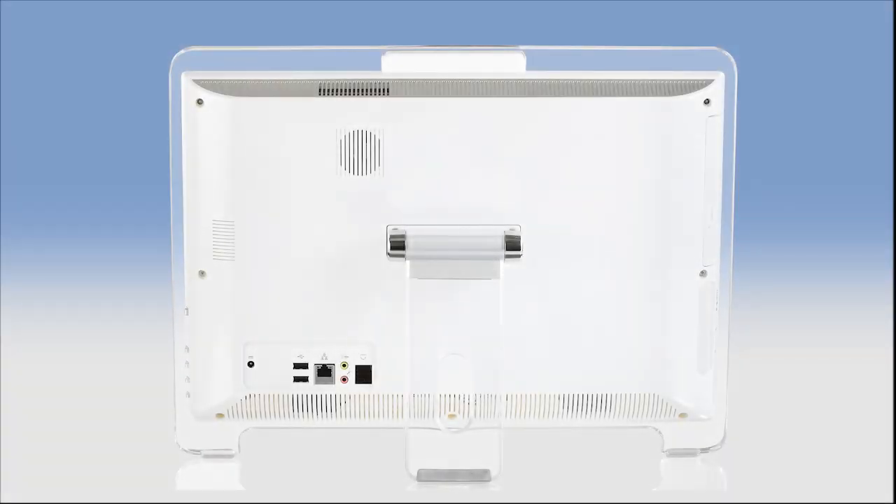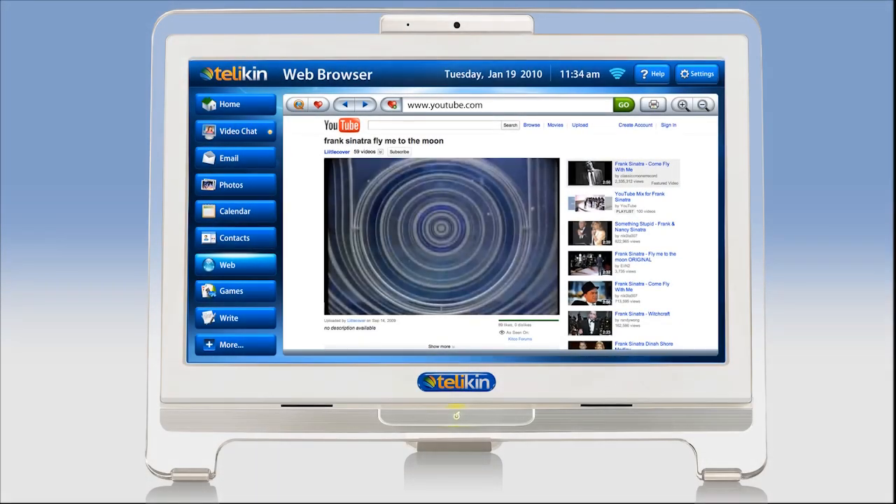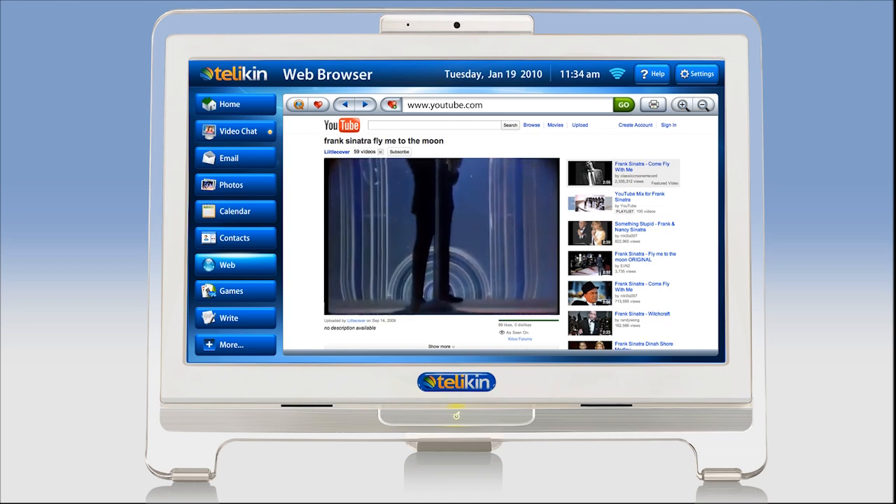If you look at the back you will see two 3-watt speakers that can provide great sound quality. Watching DVDs, playing music, or streaming YouTube videos will be a great experience visually and audibly.